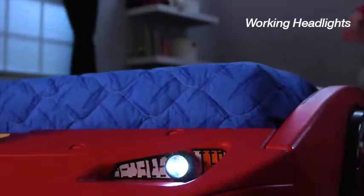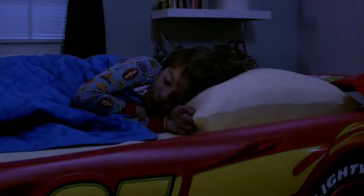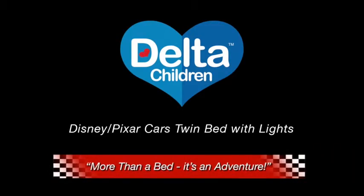Plus, it features working headlights that double as nightlights. Kids will love racing off to bed with Lightning McQueen along for the ride. More than a bed, it's an adventure.